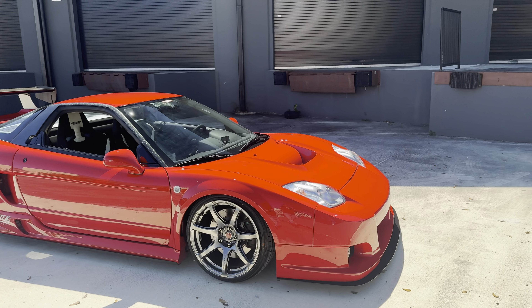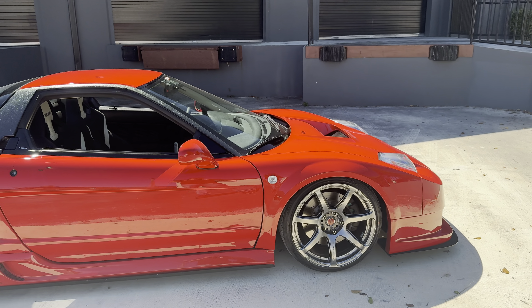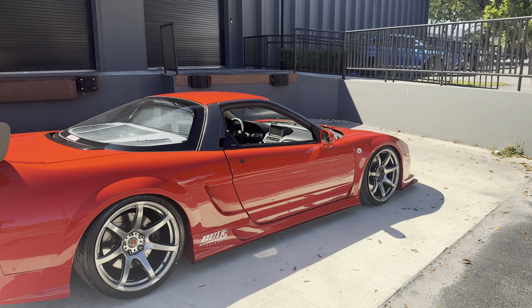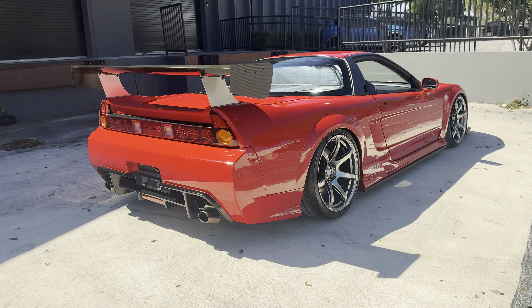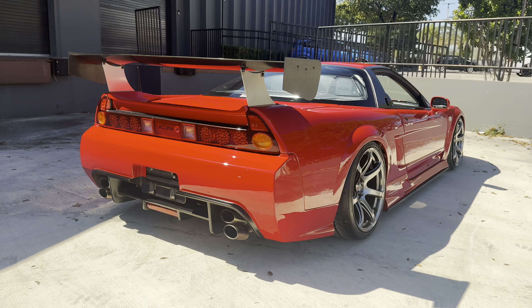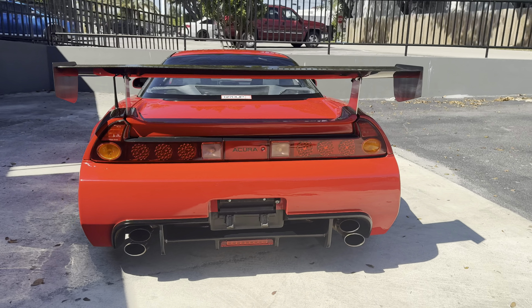It is a US car with 84,000 miles. It's got Work Emotion wheels, Project Mu brakes, coilovers — full wide-body — and a custom exhaust.